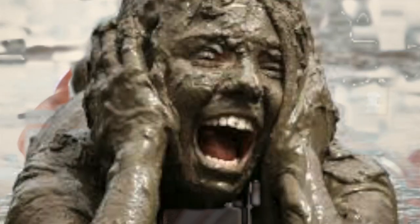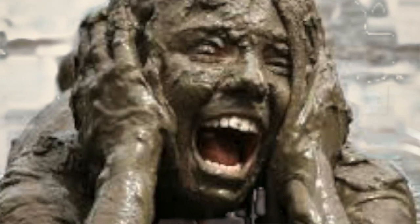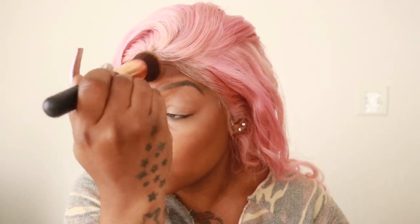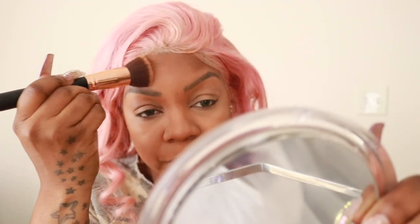This thing makes me look so muddy — it is so pigmented. So if you have a darker complexion, this will be perfect for your contour, but for me — no. And that's it guys! Just joking.